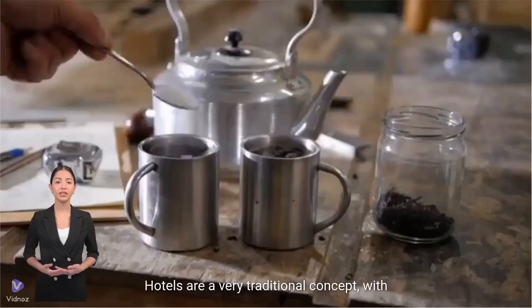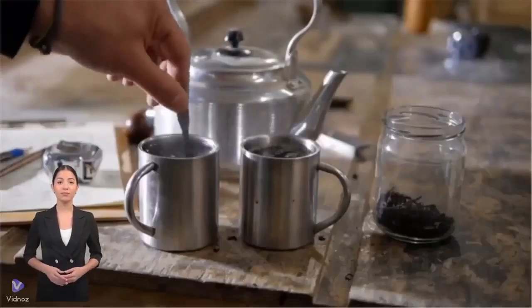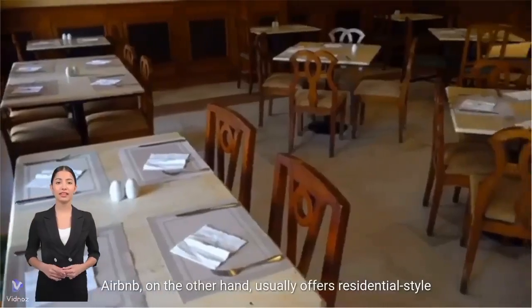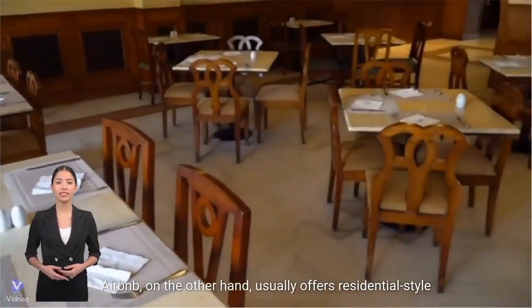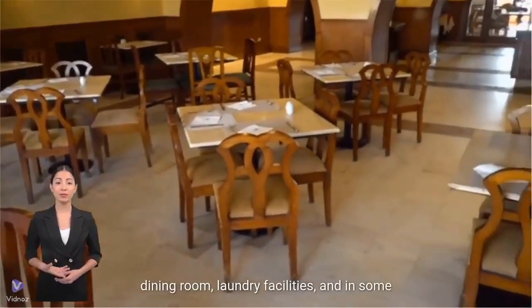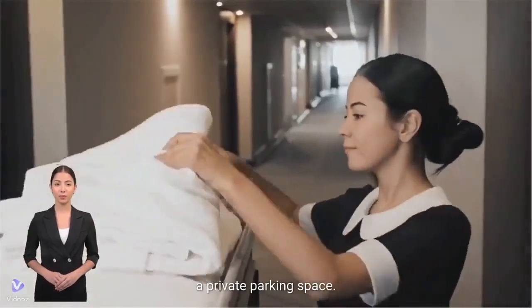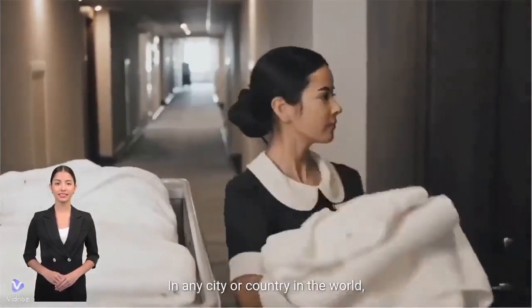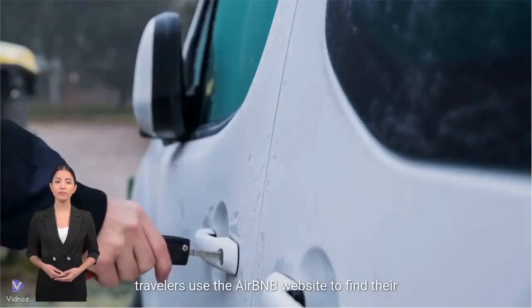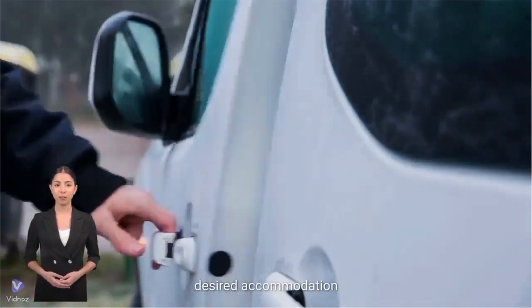Hotels are a very traditional concept, with guest rooms and suites that we all know. Airbnb, on the other hand, usually offers residential-style amenities such as a living room, kitchen, dining room, laundry facilities, and in some locations, a private parking space. In any city or country in the world, travelers use the Airbnb website to find their desired accommodation.